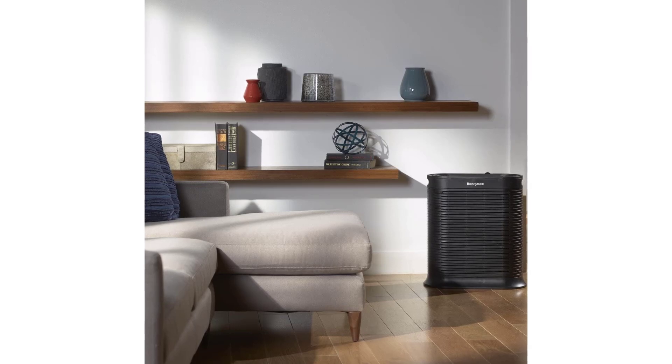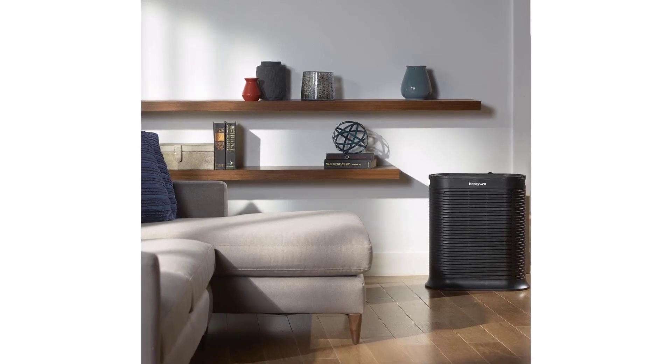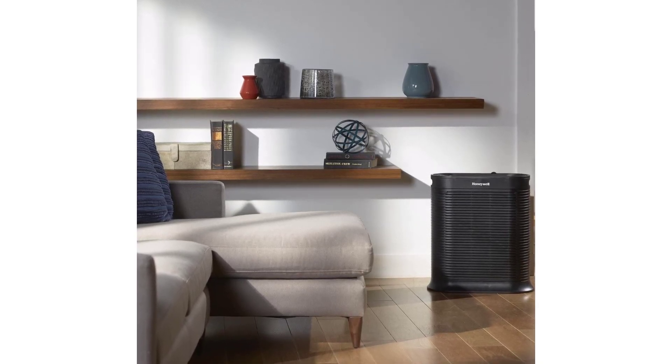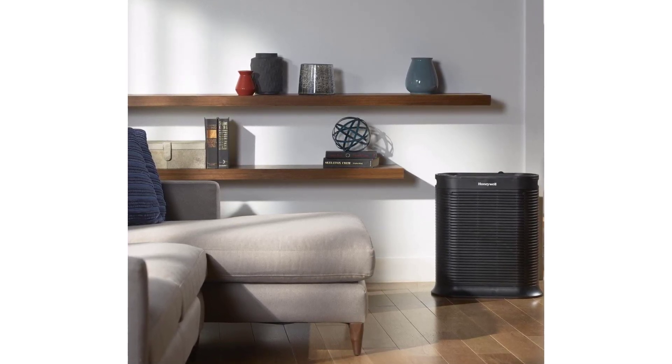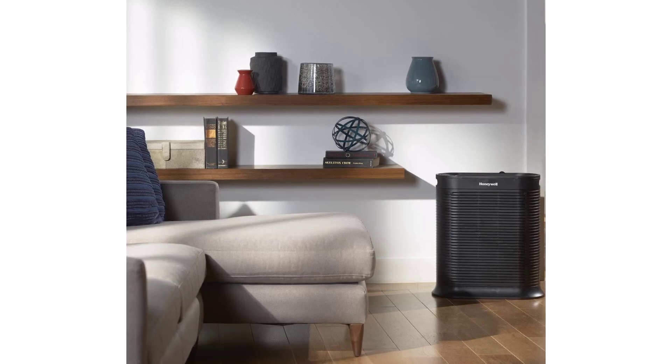Honeywell Air Purifiers. Our air purifiers help remove allergens, dust and odors. If you have allergies, pets or stale indoor air, air purifiers help remove airborne particles and help improve air quality.